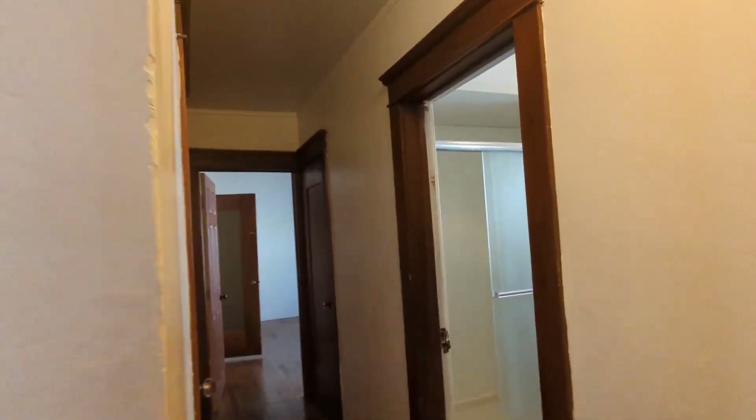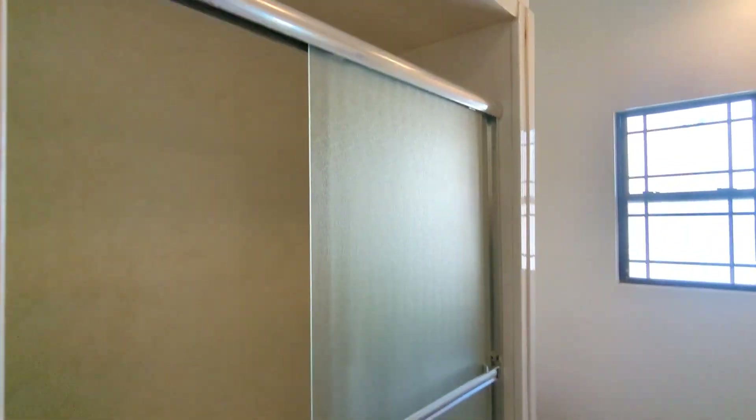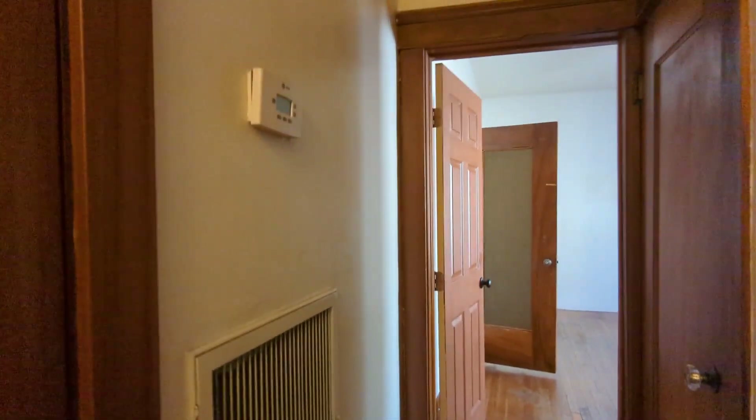Nice mini hallway going on here. Here's a closet over here with central AC, and then here's a nice shelf closet as well.